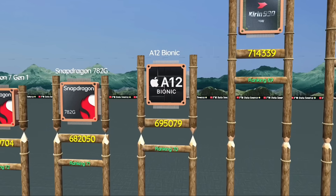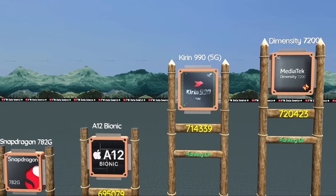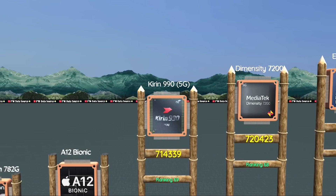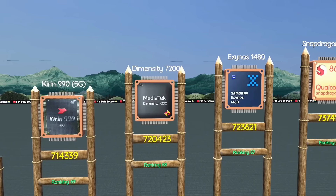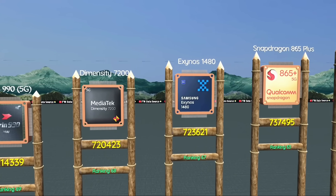Rank 69: Kirin 990, Huawei's fast 5G all-rounder. Dimensity 7200, smooth UI with good battery life. Exynos 1480, surprisingly efficient Exynos chip.